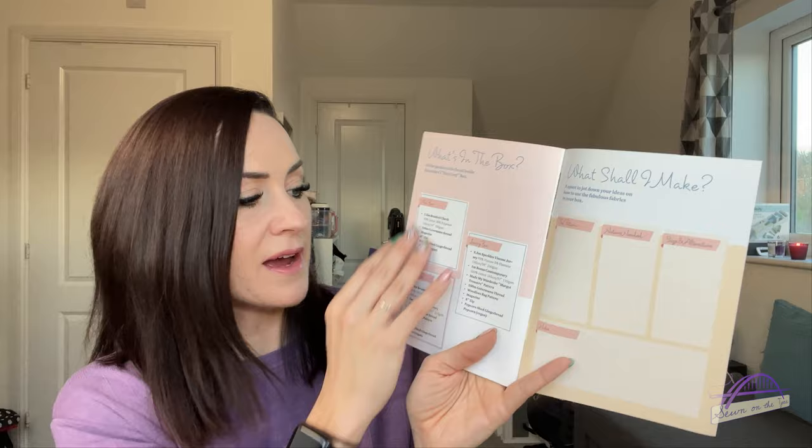Hayley also suggests the new movie Wonka — I was supposed to see it on Friday for my birthday but had to cancel as I wasn't well, so I really hope I get to go. And then you get your lovely planning sheet at the back listing everything that's in the box. So let's have a little look at everything.